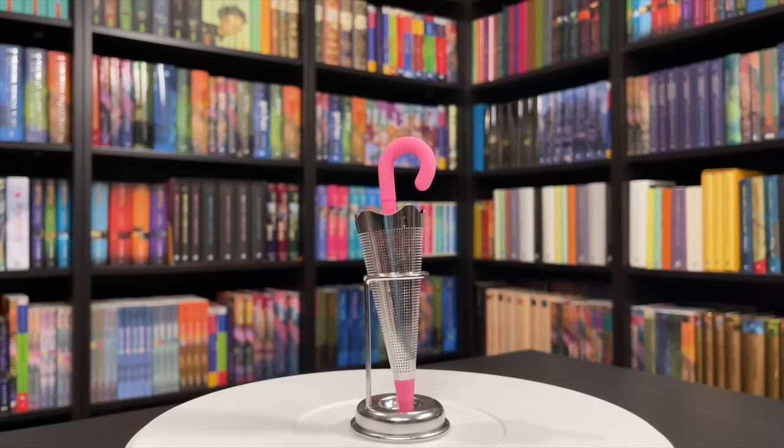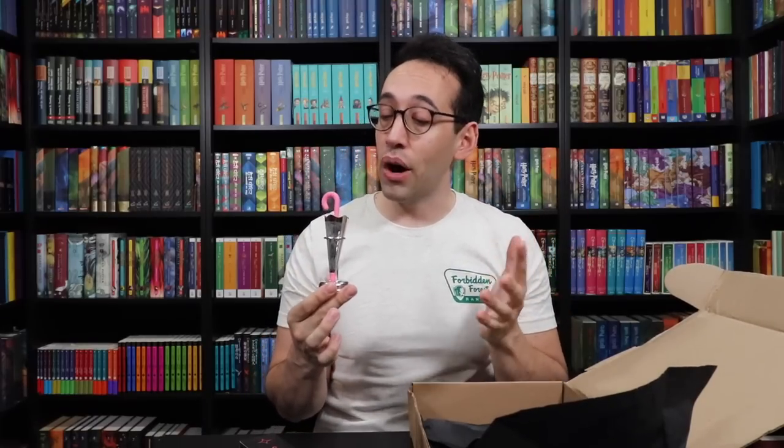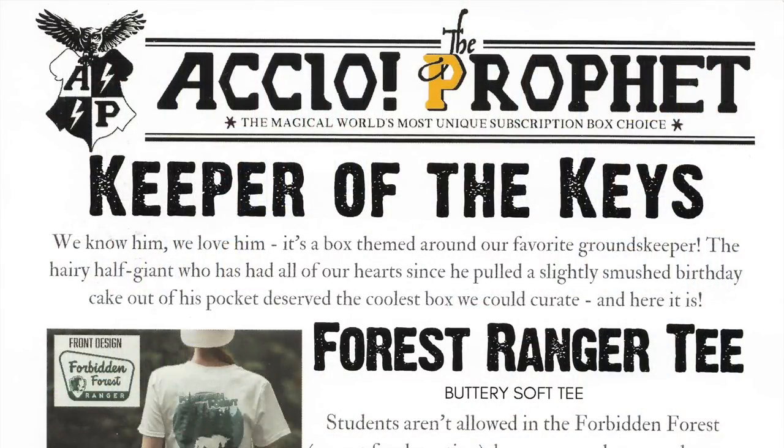Overall this box was really creative, but this is just — I would never think this up. And this is what we're seeing a lot from Accio Box: a lot of really creative items that we would have never thought about. I think we are safe to look at the cheat sheet, which says 'The Keeper of the Keys.' We know him, we love him. It's a box themed around our favorite groundskeeper — the hairy half-giant who has had all of our hearts since he pulled a slightly-smushed birthday cake out of his pocket deserves the coolest box we could curate. And here it is. I would say this is a pretty darn cool and well-curated box.